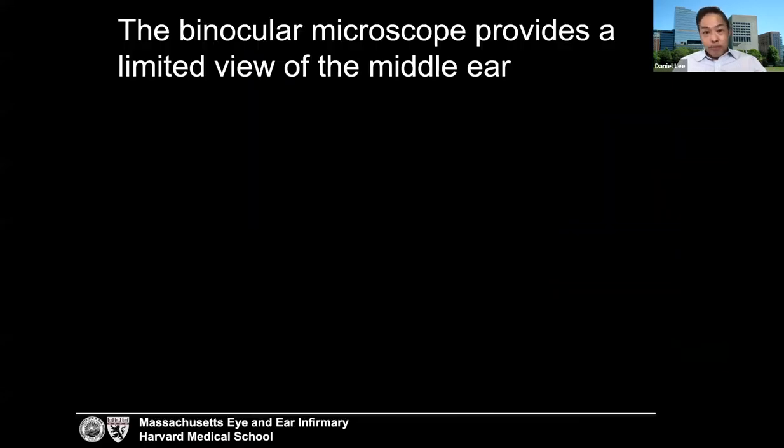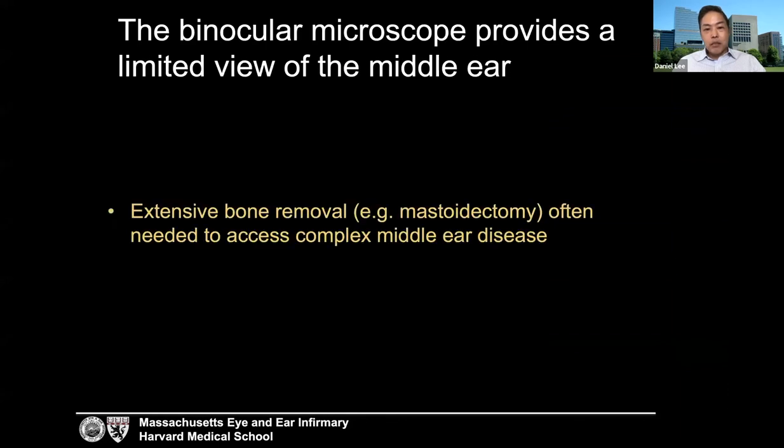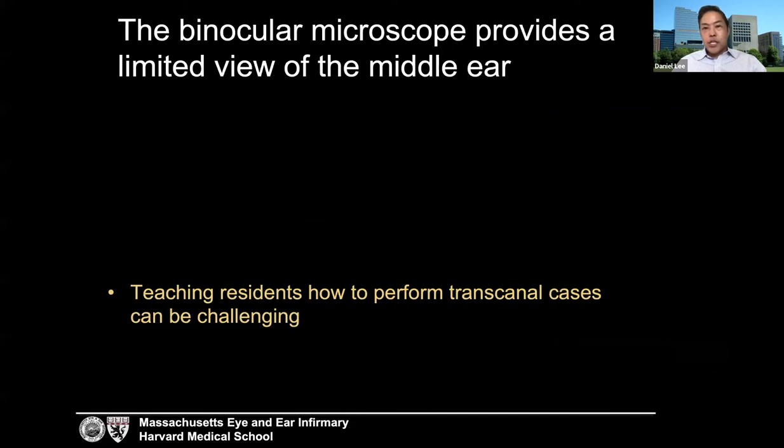Why did I end up switching? The monocular microscope provides a somewhat limited view of the middle ear. Transcanal cases can be challenging when the canal is small or tortuous, especially in pediatric cholesteatoma cases. Extensive bone removal is often needed to access complex middle ear disease that extends beyond a line-of-sight approach. Teaching residents can be challenging because the sidearm never affords the attending surgeon the same view as the operator sees through the microscope binoculars. With a heads-up approach, everyone in the room enjoys the same view.